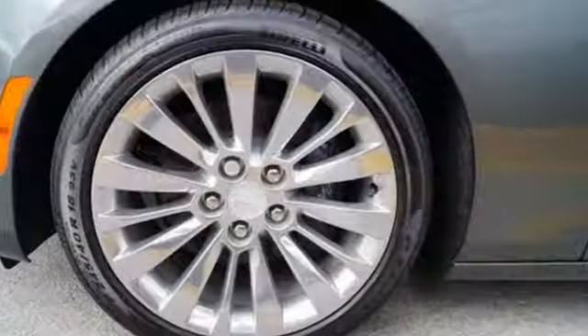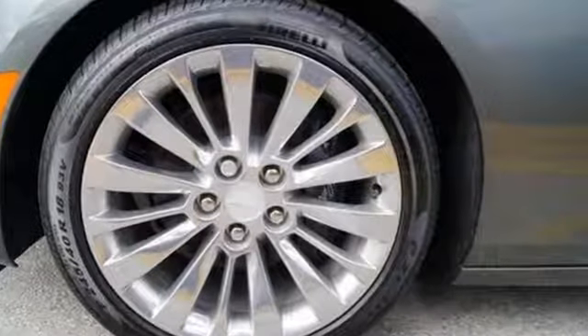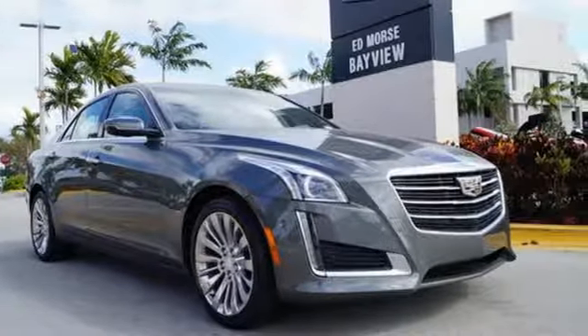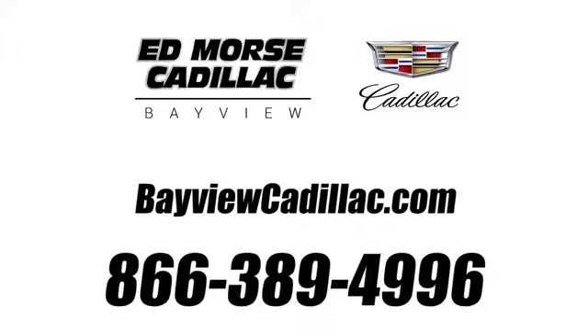This CTS has set the bar even higher for what a luxury car should deliver. Take it for a test drive today. Call us today at 1-866-389-4996. For value and for service, it's Edmars.